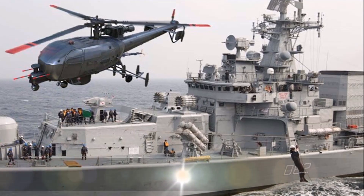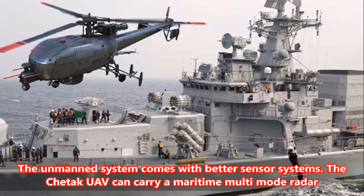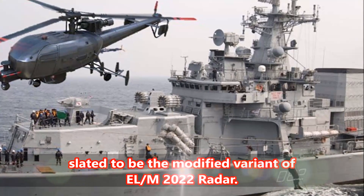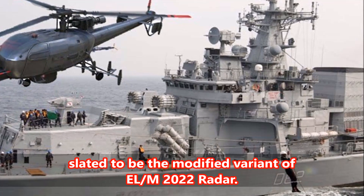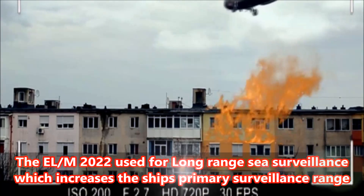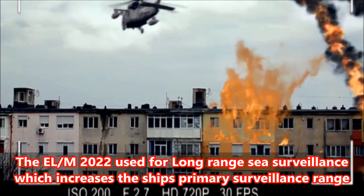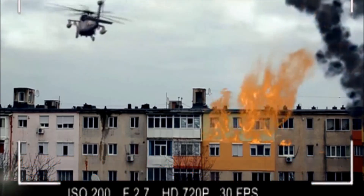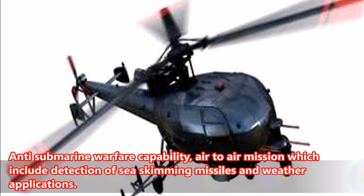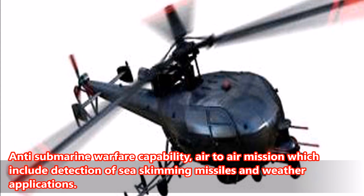Number 2: The unmanned system comes with better sensor systems. The Cheetak UAV can carry a maritime multi-mode radar, slated to be a modified variant of the LM-2022 radar. The LM-2022 is used for long-range sea surveillance, which increases the ship's primary surveillance range, anti-submarine warfare capability, air-to-air missions including detection of sea-skimming missiles, and weather applications.